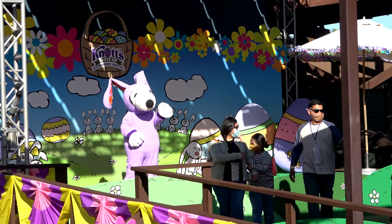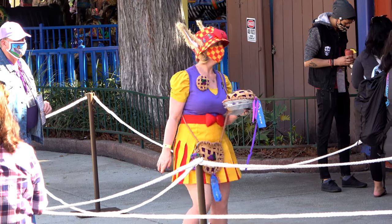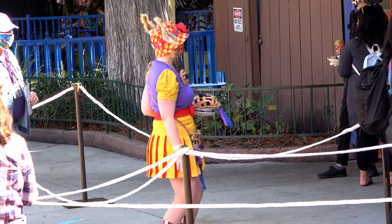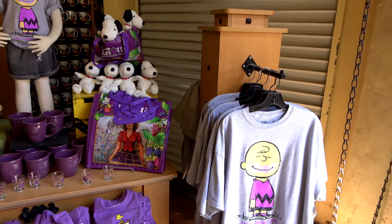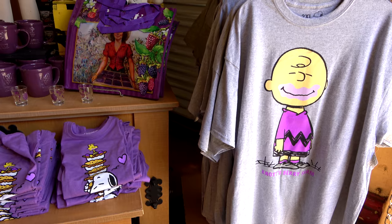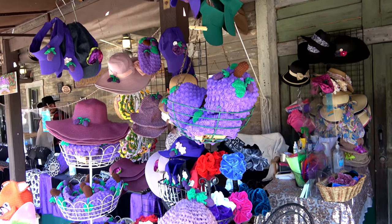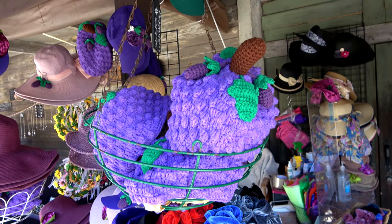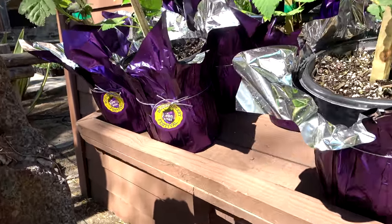Some of the cast and attendees really get into character. One girl was all decked out with her boysenberry pie. Much like Mickey is the character of Disneyland, here it's the Peanuts — Snoopy and Charlie Brown. You can get lots of Peanuts-themed boysenberry merchandise, including boysenberry-themed hats and a boysenberry beanie for 28 bucks. You can even pick up a boysenberry plant for just $20 to have boysenberries at home.